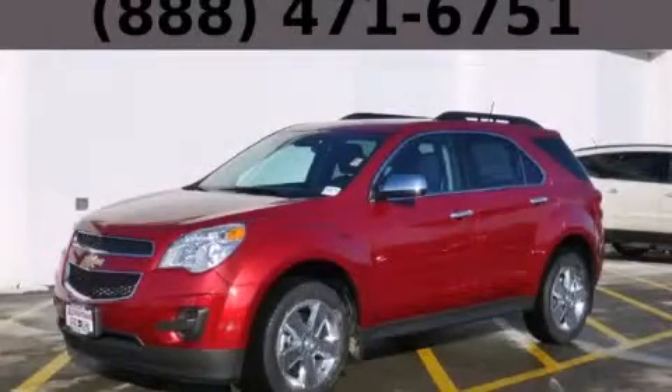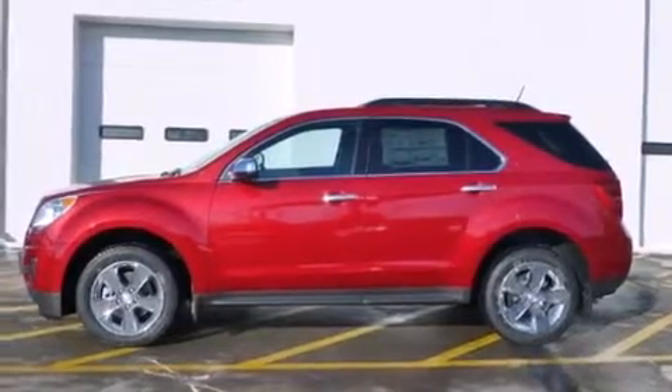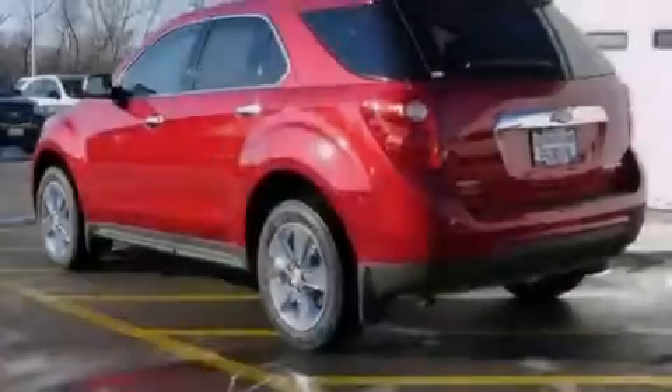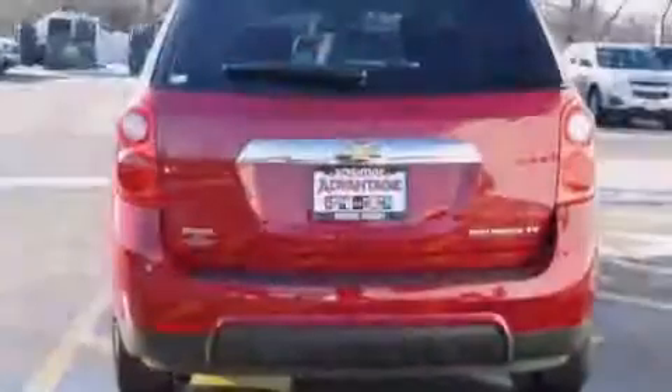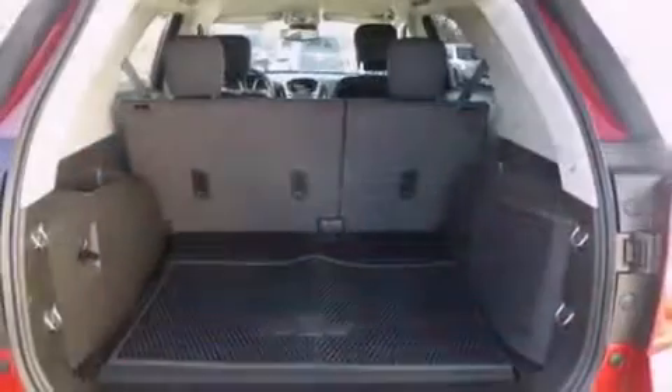This is a brand new 2015 Chevrolet Equinox, a car-like ride and space like an SUV. Its top features include a navigation system, Wi-Fi hotspot capability, aluminum wheels, and traction control and stability control systems.